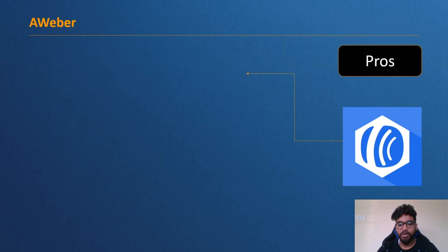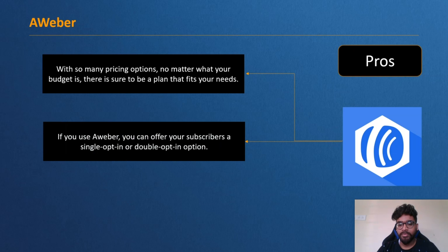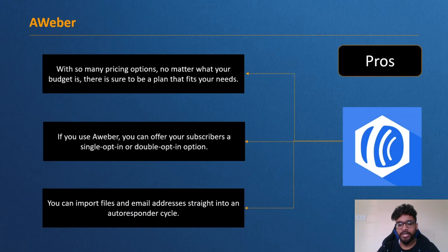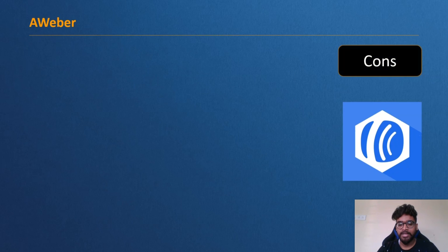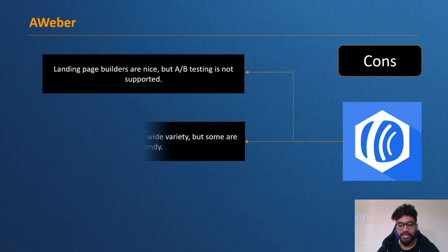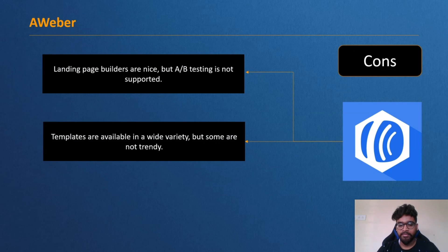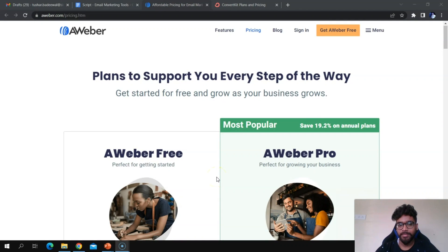Pros of Aweber: with many pricing options, there is a plan to fit any budget; you can offer subscribers both single opt-in and double opt-in options; and you can import files and email addresses directly into an autoresponder cycle. Cons: the landing page builder does not support A/B testing, some templates feel outdated, and RSS feeds cannot be converted or edited into email templates with the standard email builder.